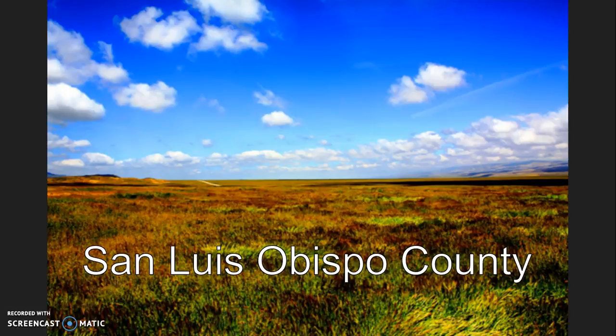They live in underground dens in grassland and San Joaquin scrub, on the west side of the San Joaquin Valley. The biome that they inhabit is the grassland, which features hot, dry summers and cool, rainy winters characterized by dense fog.